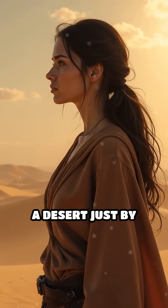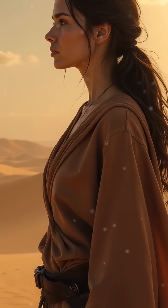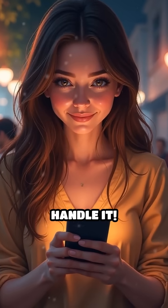Could you survive a desert just by drinking fog without any tools or technology? Would you be able to rely on nature's own water source like this beetle? Let me know in the comments if you think you could handle it.